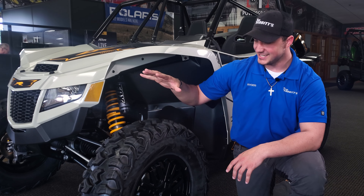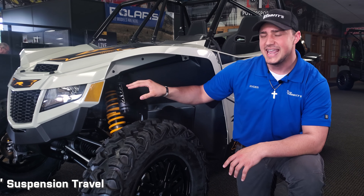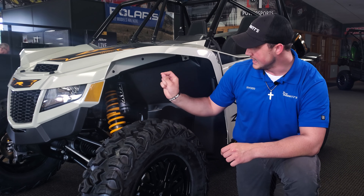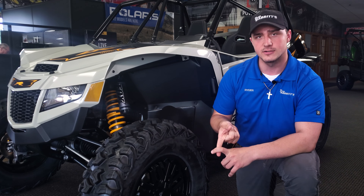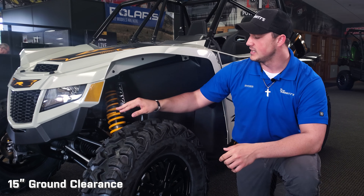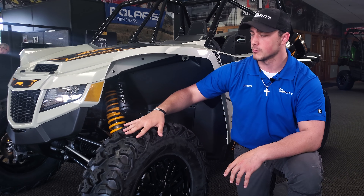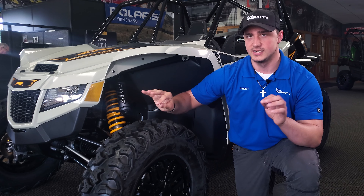As you guys can see, we've got our 30-inch CST Behemoth tires with 18 inches of suspension travel. To go along with that, we have our Fox Podium 2.5 suspension — easily adjustable. Whether you're going for aggressive riding or just a nice cruise, you can easily dial that in. You have 15 inches of travel front and rear, making this a very versatile machine.